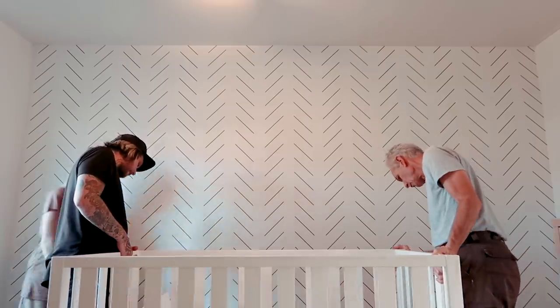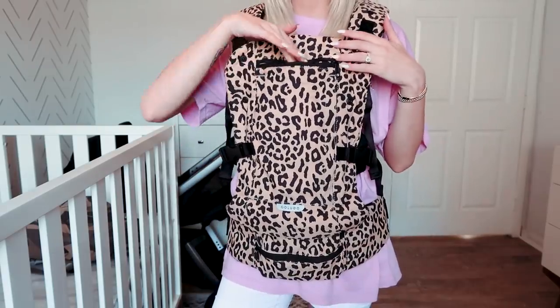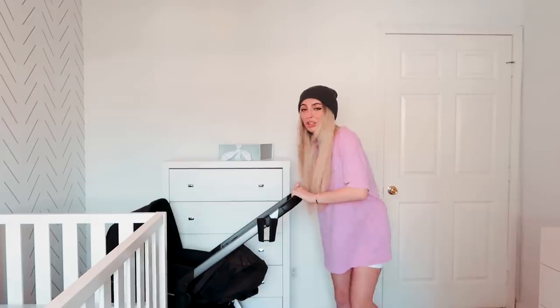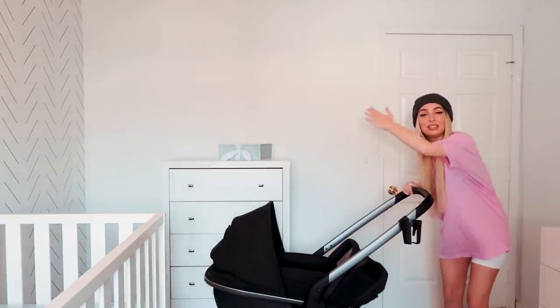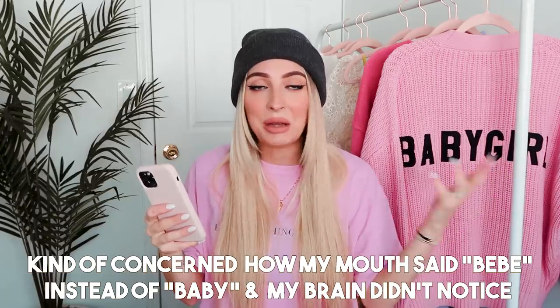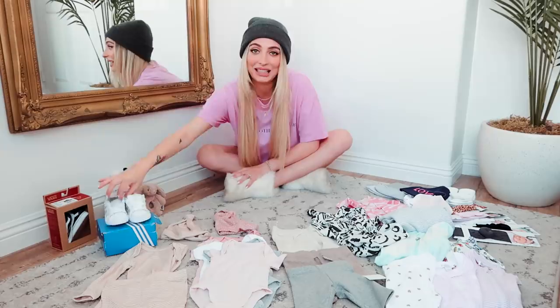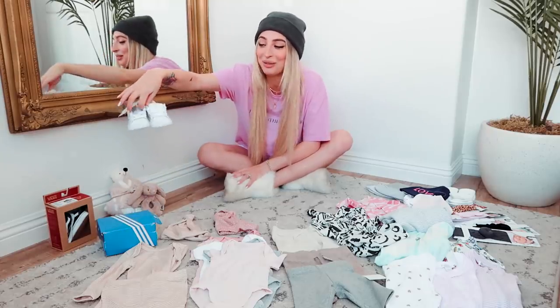I've broken this video down into sections. The first one is going to be nursery, then we have baby gear — this is stuff to carry a baby, push a baby, like a stroller. Next is baby clothes: tops, onesies, pants, but also fun stuff like bows and shoes — the things that you probably don't need for a baby, but it's fun to buy.